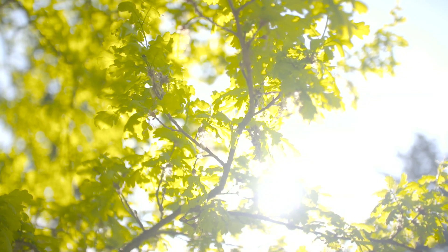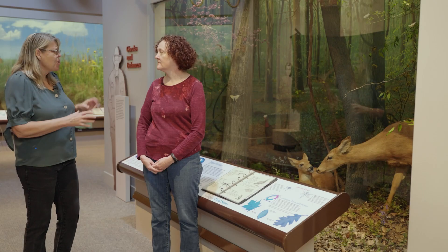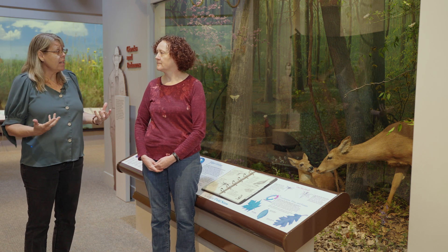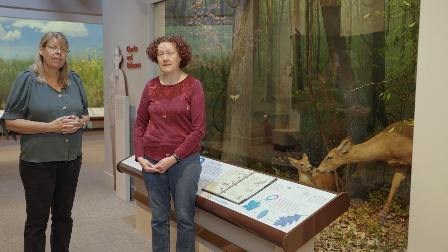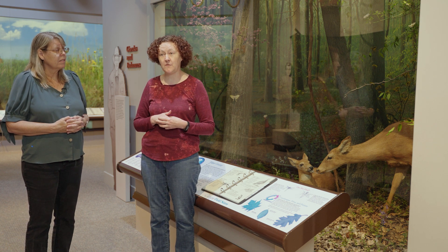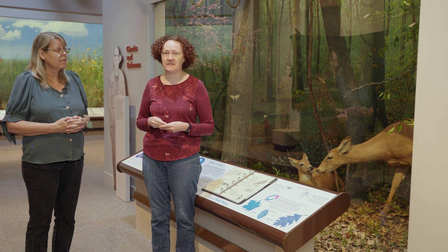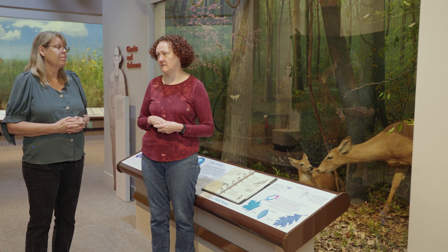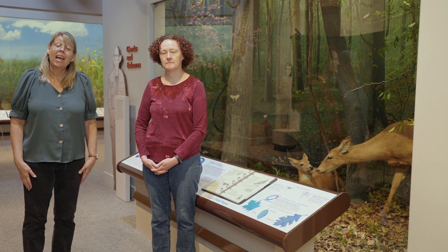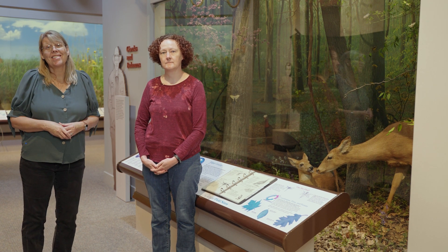Meredith, thank you so much. Do any of the animals you've talked about today also live in other habitats? Well sure — the birds do that; some move into other parts of the state and only pause in the forest. And white-tailed deer live all over the place in the state, sometimes even in people's backyards. Thank you so much, Meredith. I appreciate your time today, and thank you for joining us. Take care.